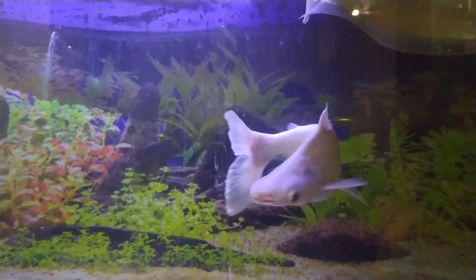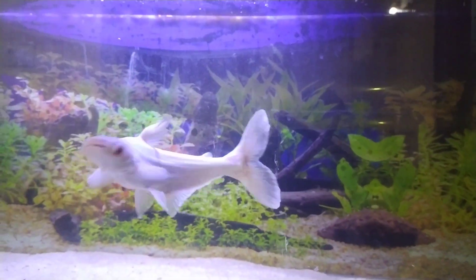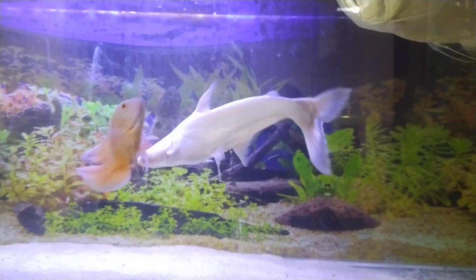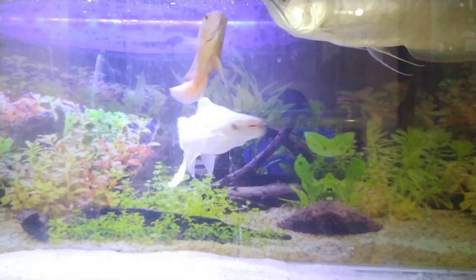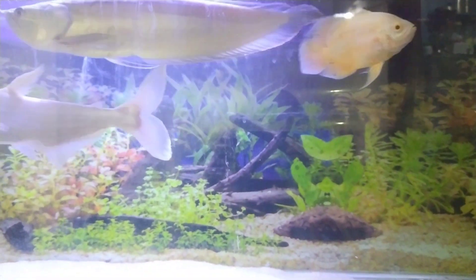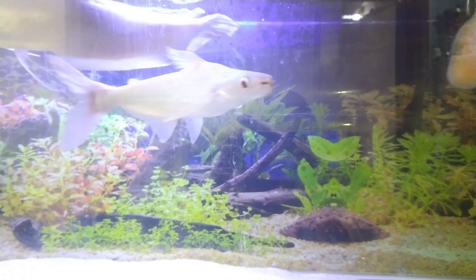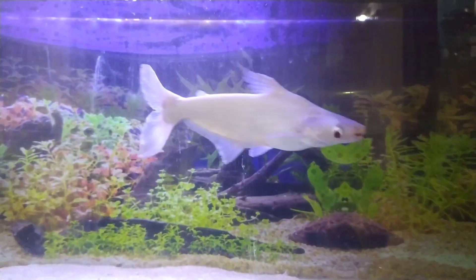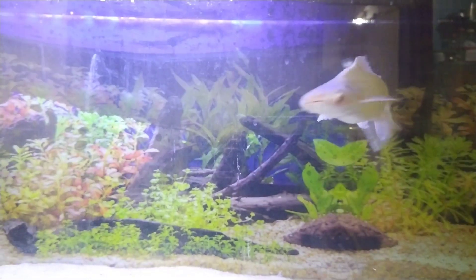Iridescent sharks are basically catfish — they are not sharks. They are called sharks because they look like sharks, but they're actually catfish belonging to a species called shark catfish. They originate from the Mekong River, they are omnivores, and they are very peaceful fish.